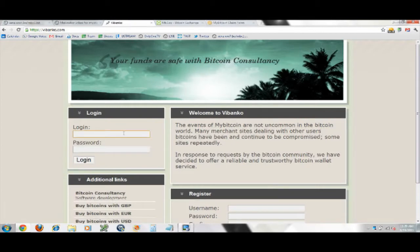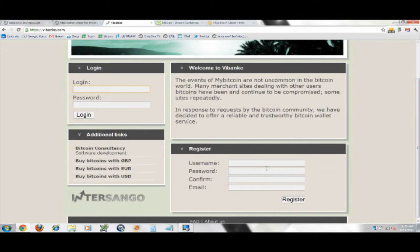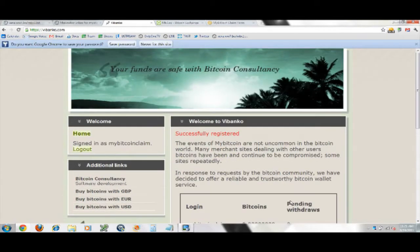If you go to VBanko — which by the way is V like Victor, I-B-A-N-K-O, VIBANKO.com — you see there's a login at the top but it's super simple. You can just go down to register. I'm going to use the name 'mybitcoinclaim' at a totally temporary email account just for demonstration purposes. I'm using Mailinator — I don't recommend you use that.